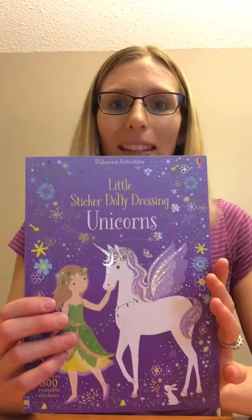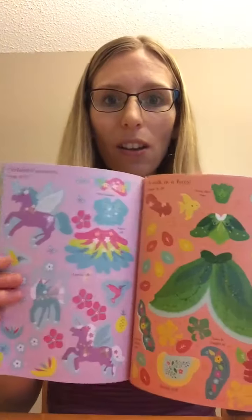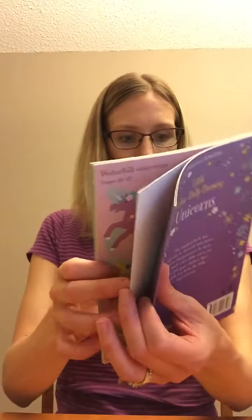This next one is more for the younger ones — Sticker Dolly Unicorn. You've got your scenes and then at the end you have all amazing stickers. There are over 300 reusable stickers in this book.